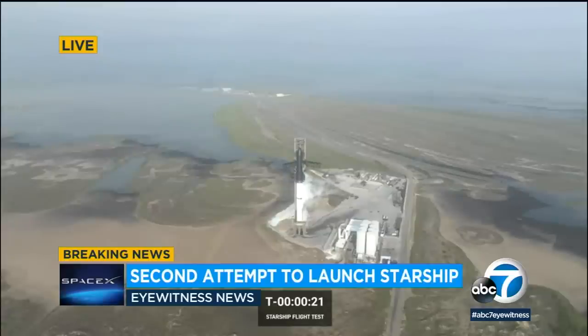Here we go. All right, we're counting down — 22. Let's listen if they're counting down, see if we can hear them. And 10 seconds, here we go.